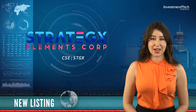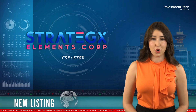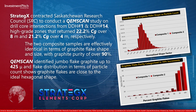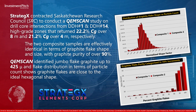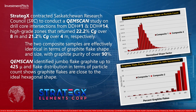Strategix contracted Saskatchewan Research Council to conduct a chem-scan study on drill core intersections from Hole 1 and Hole 14, high-grade zones that return 22.2 percent graphitic carbon over 8 meters and 21.2 percent graphitic carbon over 4 meters, respectively. The two composite samples are effectively identical in terms of graphite flake shape and size, with graphite purity of over 90 percent.